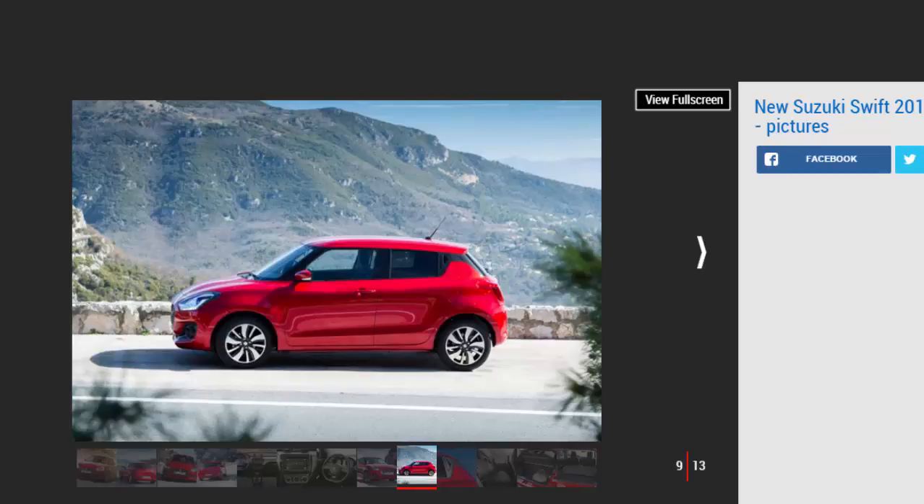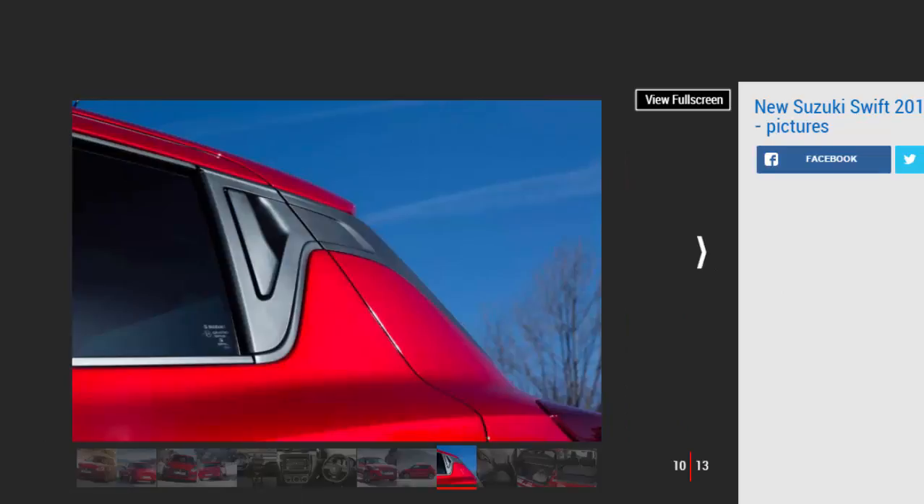The range starts with SZ3 trim, available only with the 1.2-litre engine, bringing DAB, Bluetooth, air-con, LED daytime running lights, and a leather-covered steering wheel, but with 15-inch steel wheels and manually operated rear windows. Step up to the SZ4 — 1.0 Boosterjet only, expected to account for 40 percent of sales — and you add a 7-inch infotainment screen with smartphone link, a rear-view camera, 16-inch alloy wheels, and front fog lights. The range-topping SZ5 is offered with mild hybrid versions of both the 1.0 and 1.2, the latter with four-wheel drive, and the non-hybrid 1.0 as an automatic.